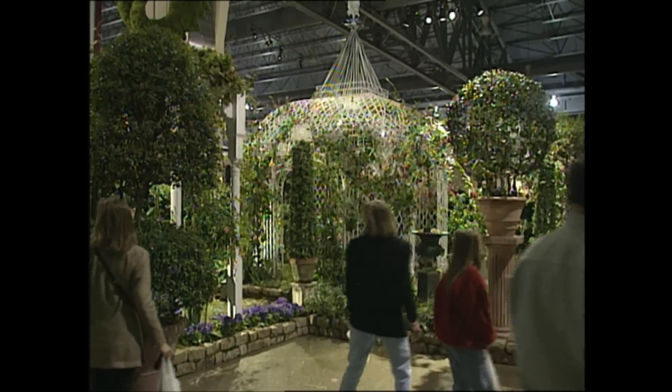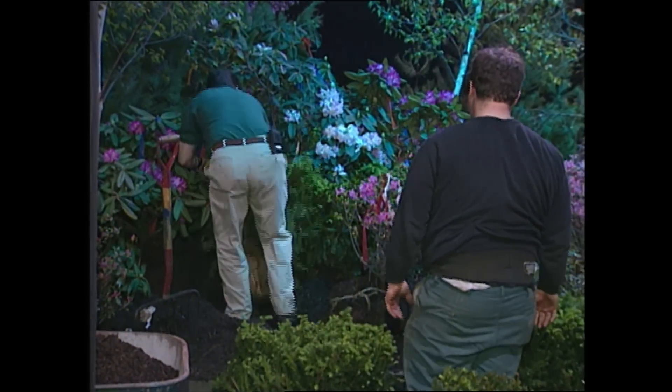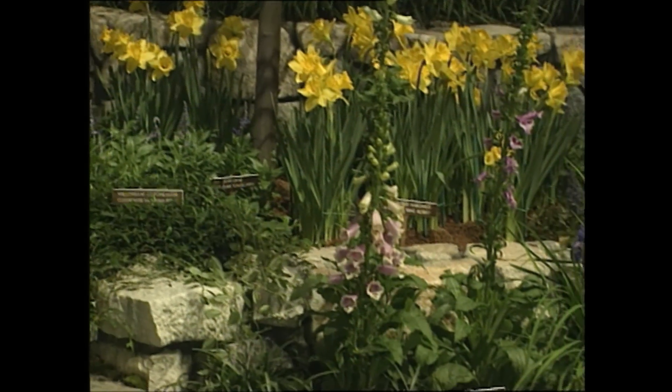I call it educational entertainment, because there's really something for everyone here. You don't have to be a plant enthusiast extraordinaire. You can just be someone who wants to know how much lime to put on your fertilizer, or what's that little green worm on my tomato. It's really a place where you can learn something and have a great time.